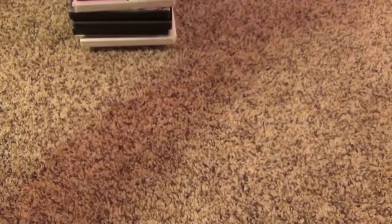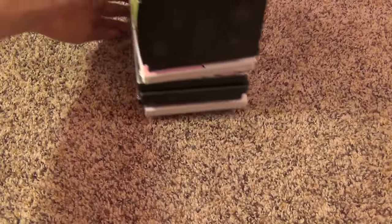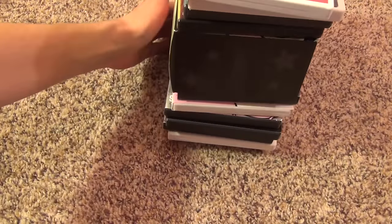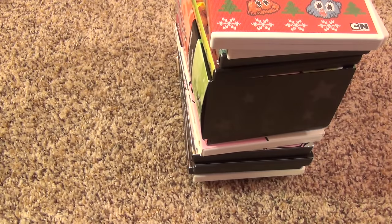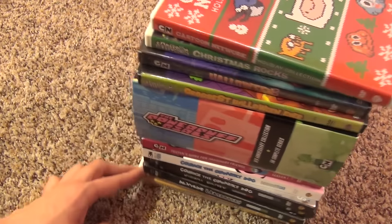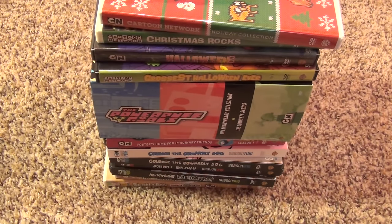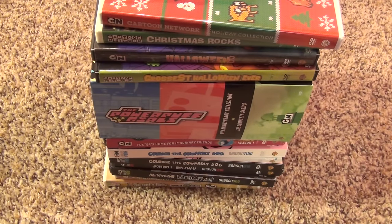Anyway guys, that was a video of my Cartoon Network DVD collection. I hope you enjoyed this. If you want to see more collection videos, check out my channel and subscribe if you'd like. Thanks for watching and we'll see you in the next video.